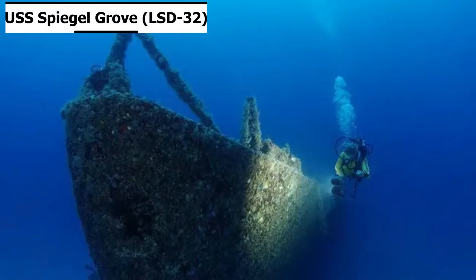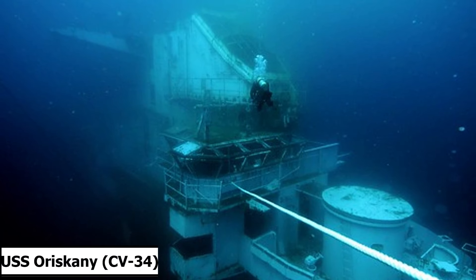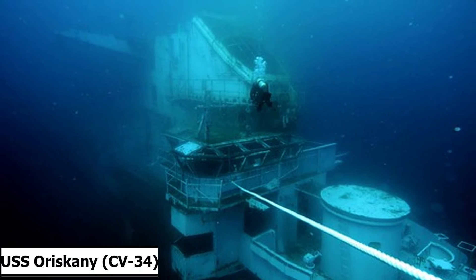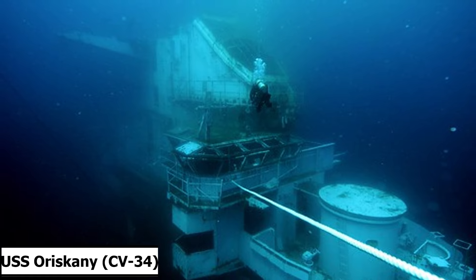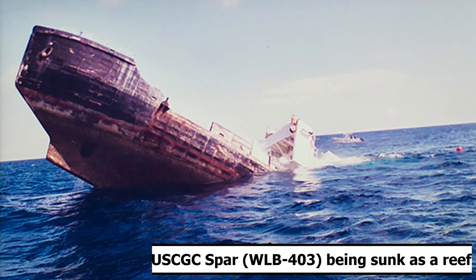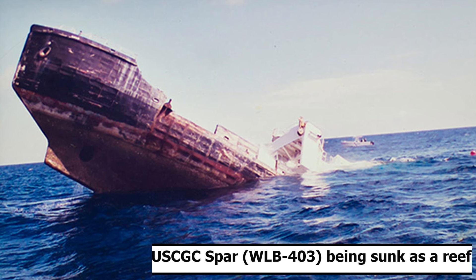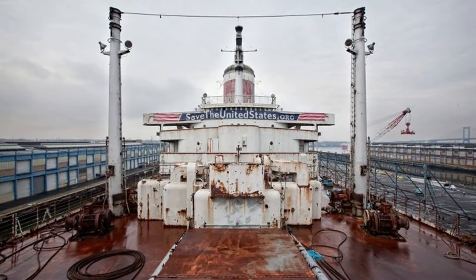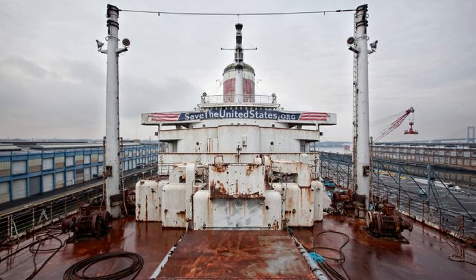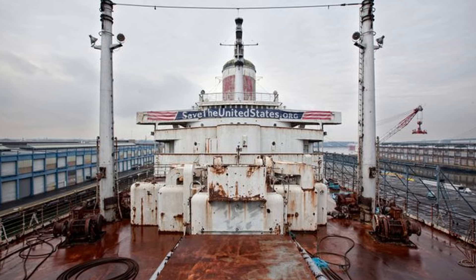There are numerous artificial reefs in Florida, some successful and some not. One of the most well-known and successful is the former aircraft carrier USS Oriskany, sunk off the coast of Pensacola, as well as numerous other former military ships that were either scuttled here or intentionally sunk with the intent of becoming an artificial reef. SS United States will join a plethora of artificial reefs off the coast of Florida, with the intent of drawing more diving, surfing, and tourism to the area.